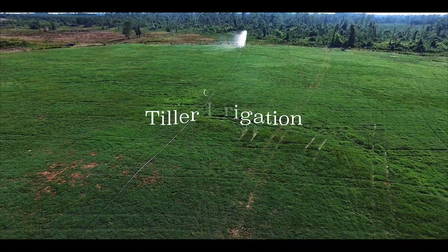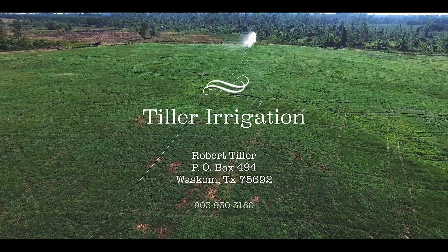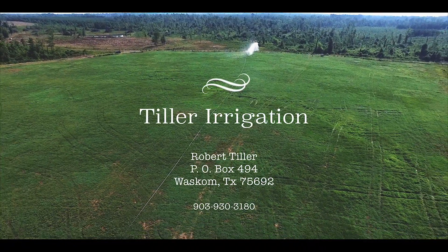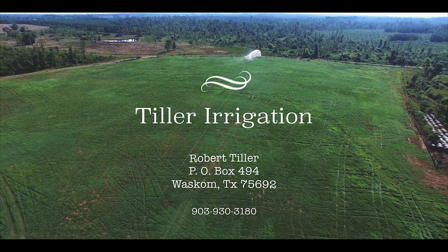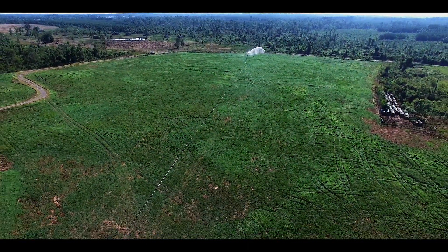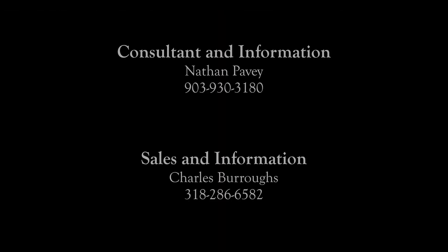If you think you might be interested in learning more about owning our irrigation systems or have some questions, there are names and phone numbers of the company representatives on the sheet attached to this CD. For more information, visit our website.